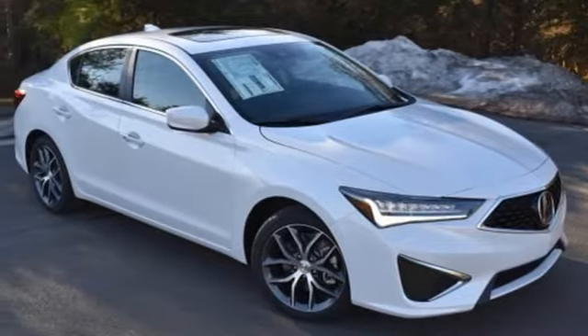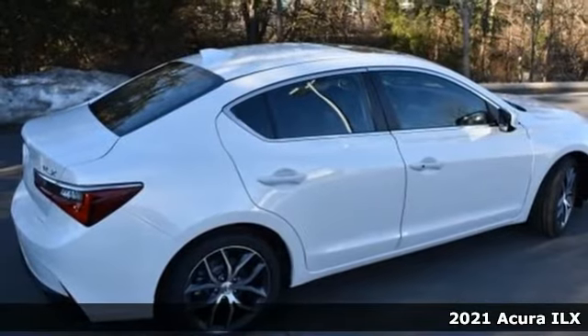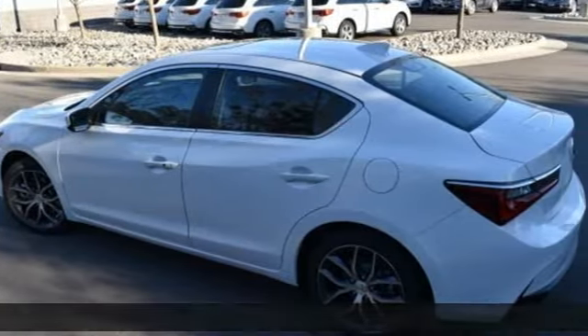It's a new 2021 Acura ILX. This compact sports sedan is your gateway into luxury. It's well equipped with the features you need.